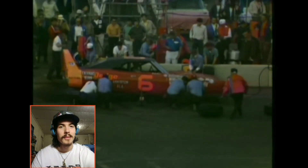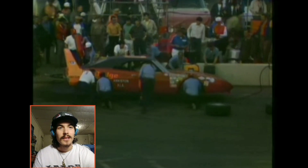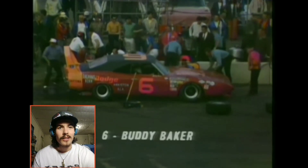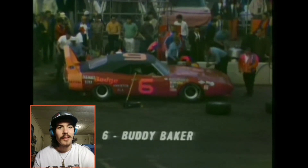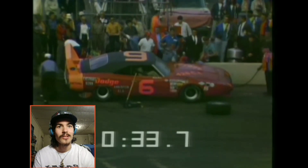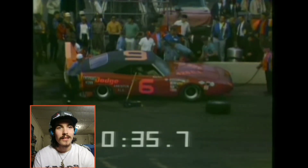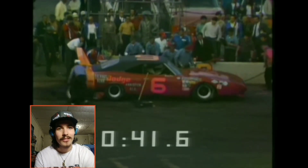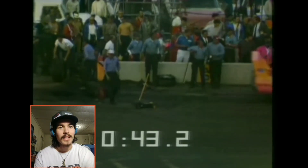Baker is coming into the pits — this should be his final pit stop. He pretty much had this in the bag, but Pete was closing on him. This stop for Baker is not fast at all — it's a long time, like more than half a lap. He is losing a lot of ground here on pit road, almost a full lap, which is going to put him pretty far back.